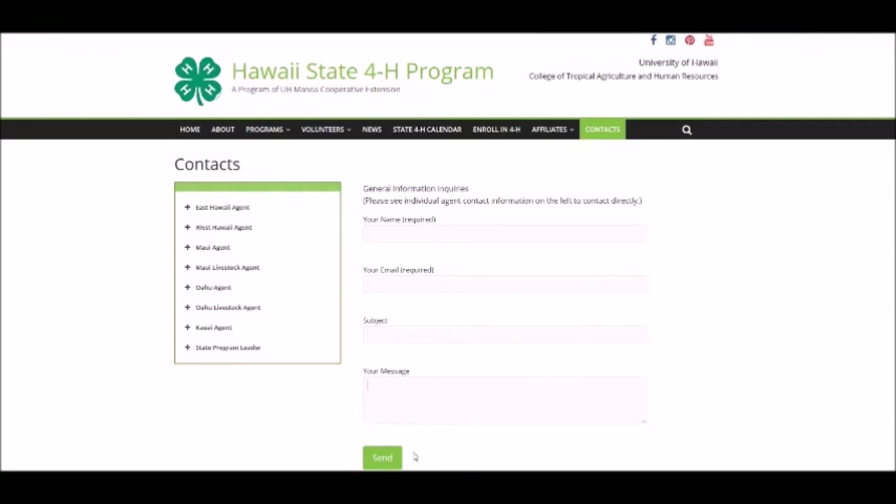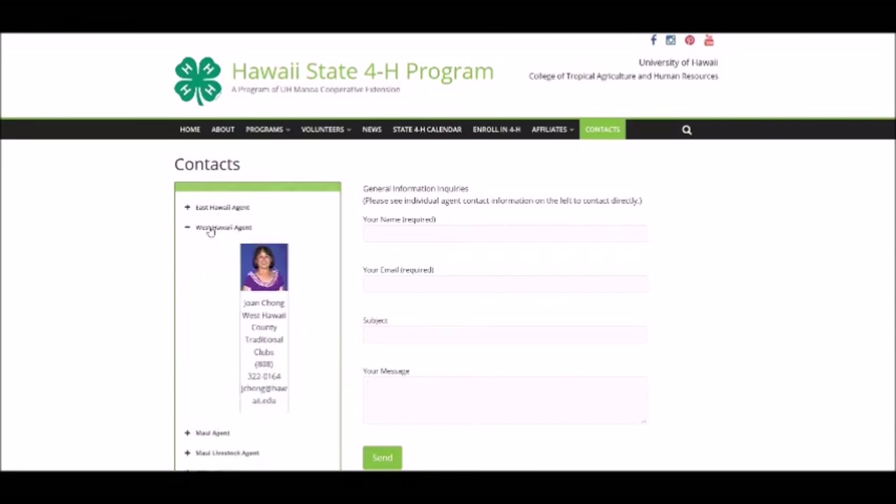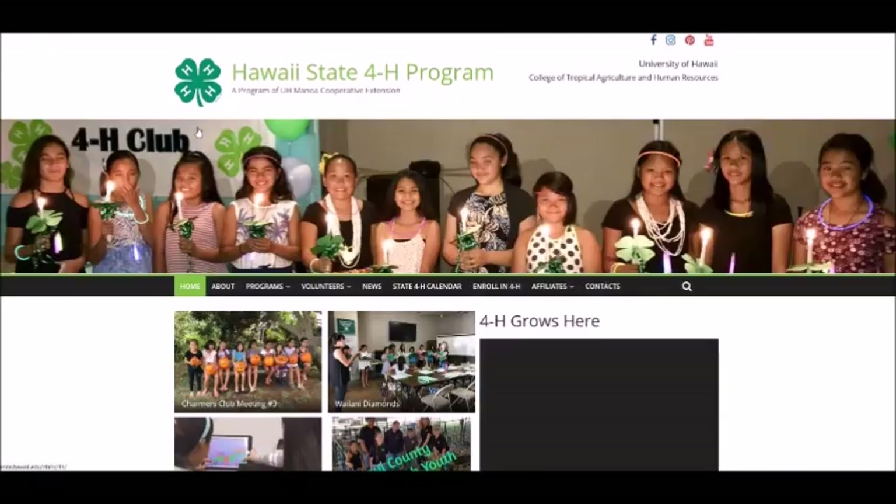We hope you have enjoyed the tour of the new 4-H website and find it to be a useful tool to support your 4-H clubs and programs. Please feel free to contact any of the agents or staff with questions or suggestions. Aloha!